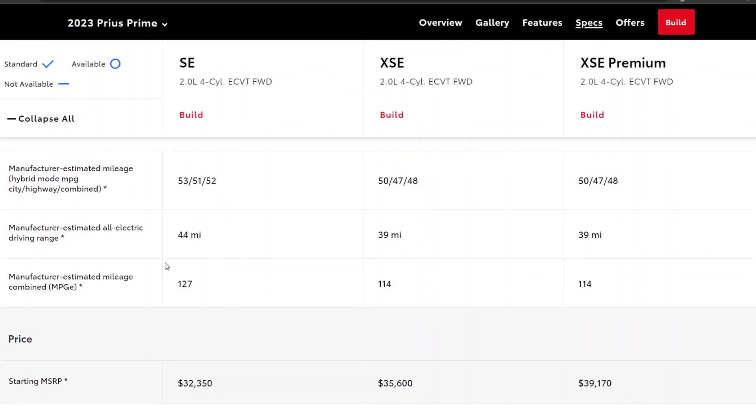The all-electric range is 44 miles, which is really good — that is more than the average American drives. This is also about the amount of miles of solar range that the Aptera could get in optimal conditions.